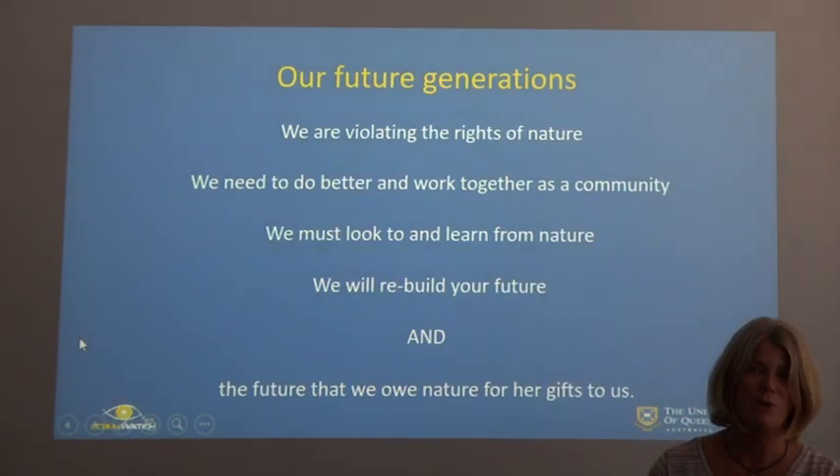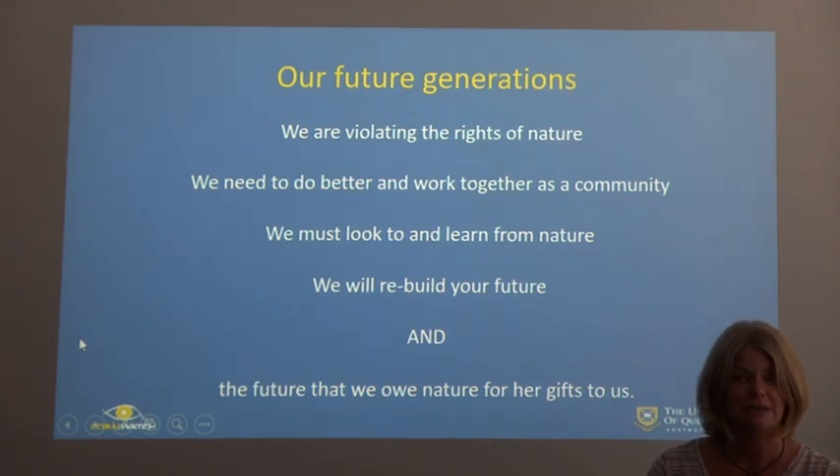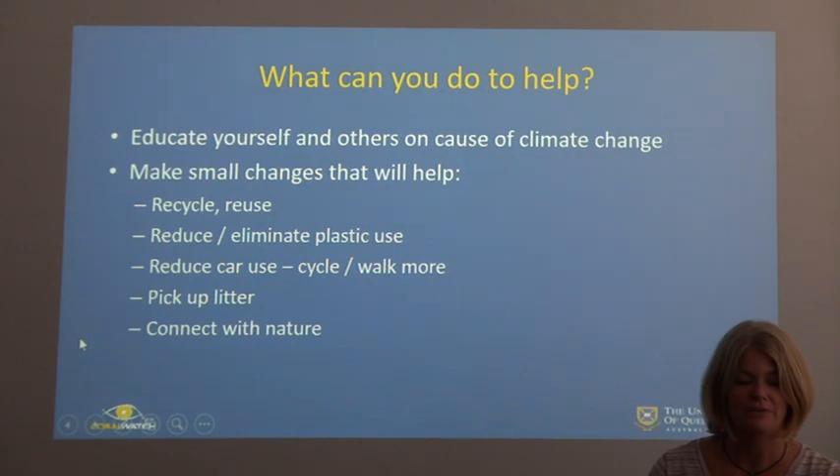What will we say to our children and to future generations? We are violating the rights of nature. We need to do a better job and work together as a community. An individual can make a difference, but it needs to be collective. We must look and learn from nature, and rebuild the future we owe to nature for all it has given us. What the Great Barrier Reef has given to us, we need to repay by looking after the Great Barrier Reef itself.